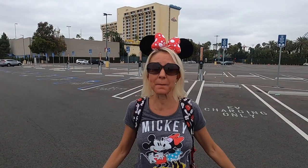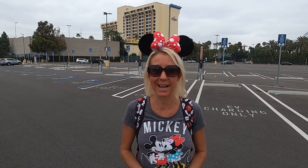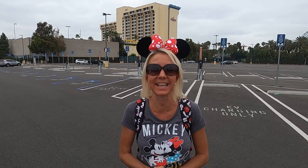We have made it to the Simba parking lot. This is parking currently for Downtown Disney. It's on the corner of Disneyland Drive and Catella, and we're gonna do a short walk in. Let's go.